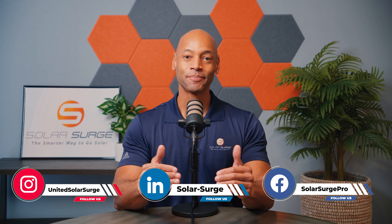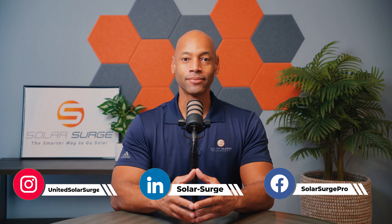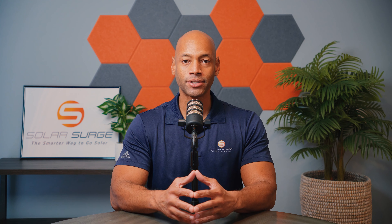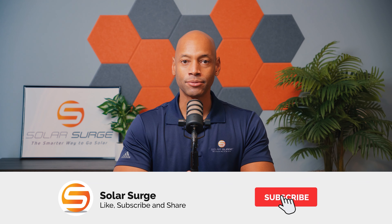Hi everyone, Joe Ordea here for Solar Surge, and for the past 11 years I've been helping families achieve energy independence using clean renewable energy. If you're new to the Solar Surge channel, you're going to find expert product reviews and comparisons of pretty much any component that makes up a home solar power system.